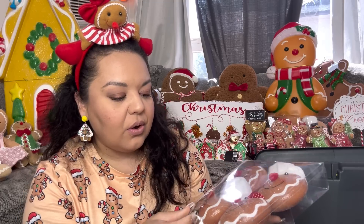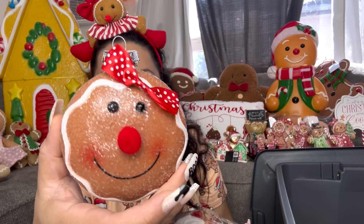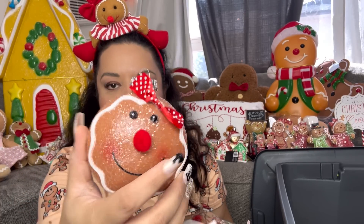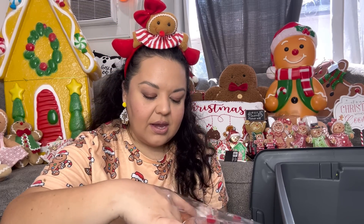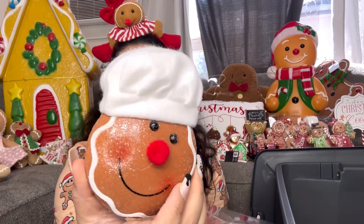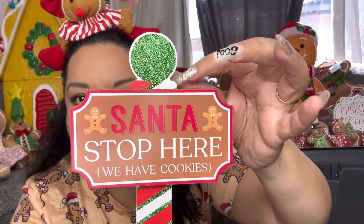Next I got only one set of these — I wanted these since last year so I'm so happy I found them. I paid $7.50 for four ornaments, so less than $2 each, and look at how gorgeous they are! It comes with two girls and two boys — the boys have the chef hat. Then there's another sign: 'Santa Stop Here, We Have Cookies.' It looks like it might be missing some red paint but it's still cute. It has two gingerbreads and was only $3.50.